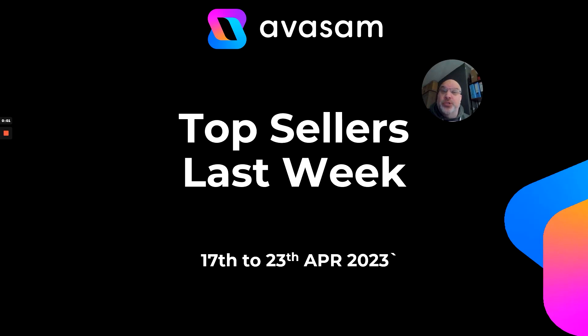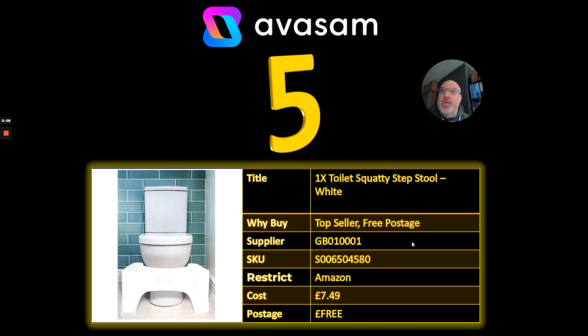Hi, it's Matt Franklin here. I'm the commercial director at Avasam and this is last week's bestsellers and this week's top 10. From the 17th to 23rd of April, here we go.